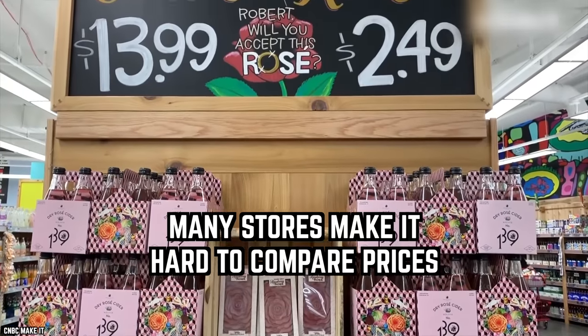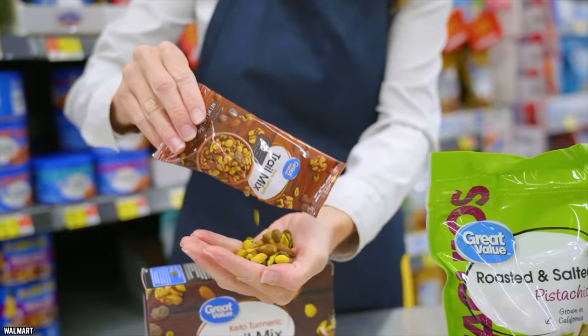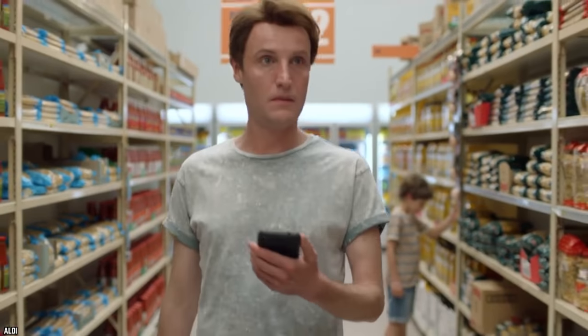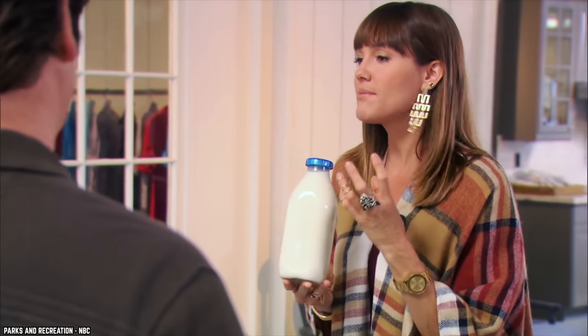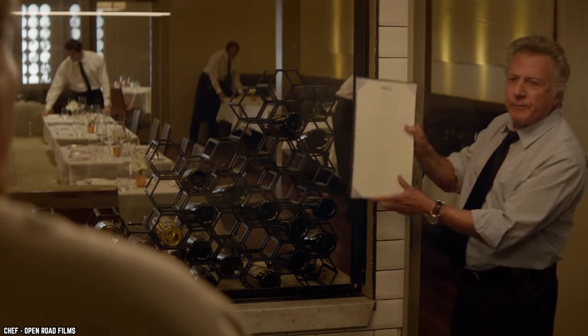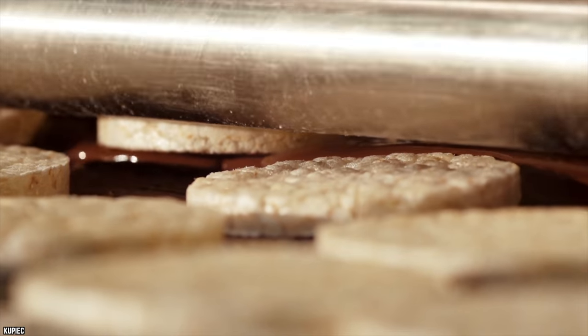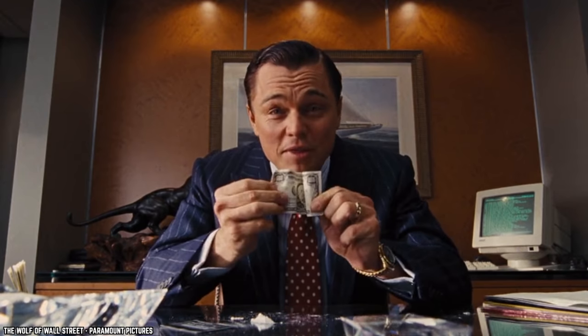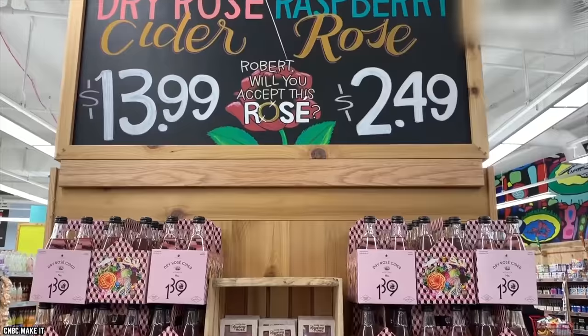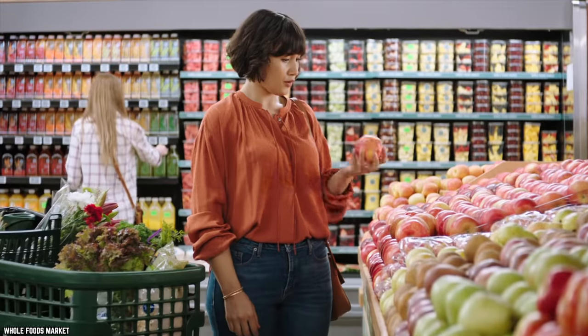Many stores make it hard to compare prices. You want to compare the prices of two items at the grocery store, but the units of measurement are different. Time to get out the calculator, because now you have to do some math to figure out which can of tomatoes is the best deal. Grocery stores do this on purpose, and many customers get scammed into buying the more expensive item. A price comparison app will work wonders. Shoppers also have to deal with shrinkflation when shopping for deals, so you might have to complete a math problem every time you head to Whole Foods.